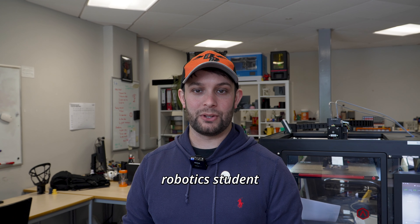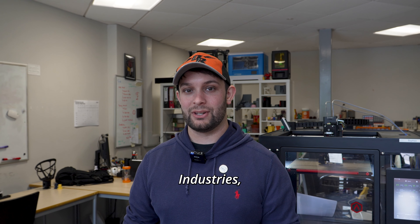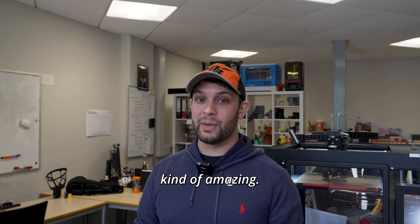Hi, my name is Mike Rose. I'm a final year robotics student. I run a startup called Rose Industries. We actually have two branches now, which is kind of amazing.